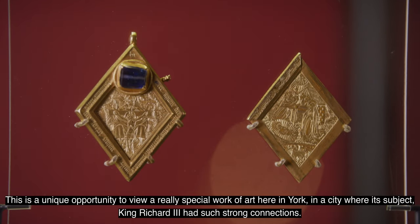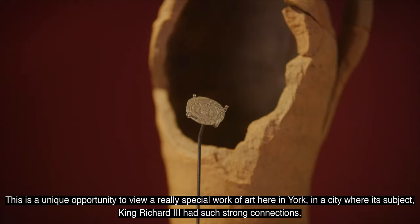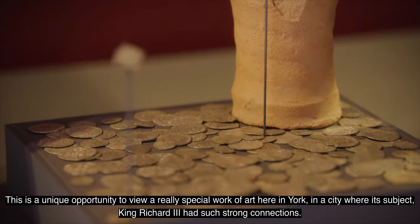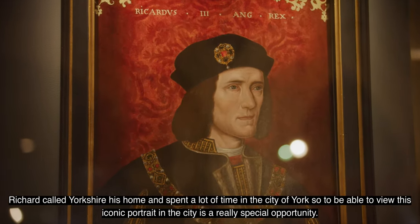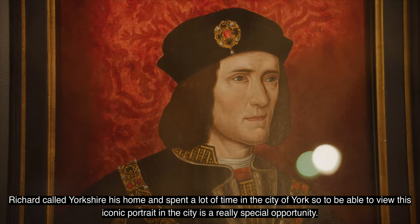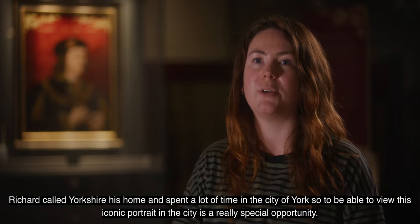This is a unique opportunity to view a really special work of art here in York — a city where its subject, King Richard III, had such strong connections. Richard called Yorkshire his home and spent a lot of time in the city of York, so to be able to view this iconic portrait in the city is a really special opportunity.